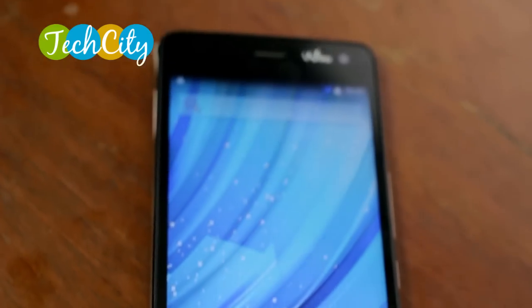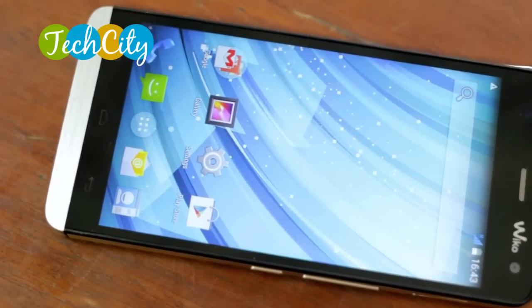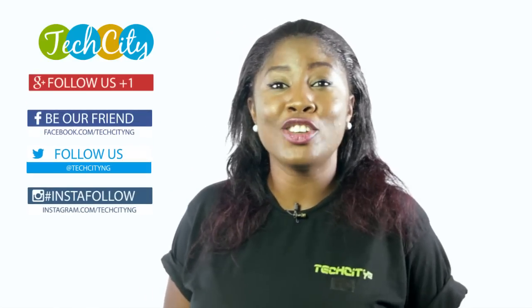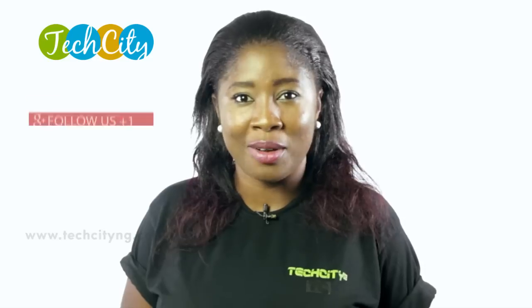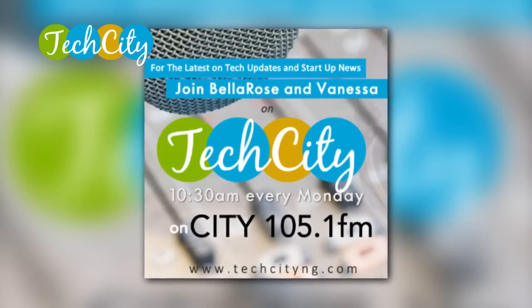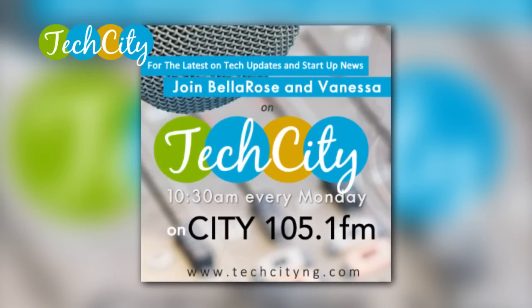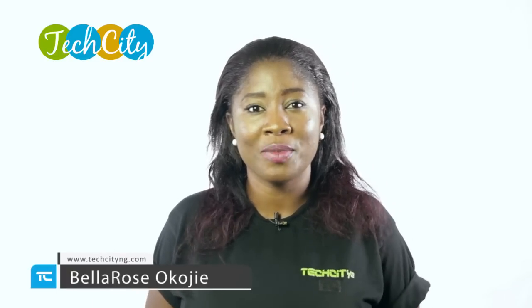Make sure you check out our website on techcityng.com for the price and a more detailed text review. Do not forget to comment on this video and share it across all our social media platforms. And hey, we are on your radio every Monday morning at 10:30 a.m. on CT 105.1 FM — you can listen live or listen online. That's been our gadget of the week on Tech City Today. My name is Bella Rizokoje. See you next time.